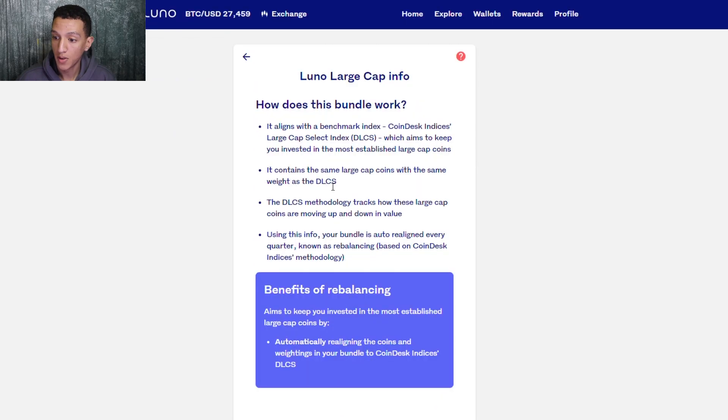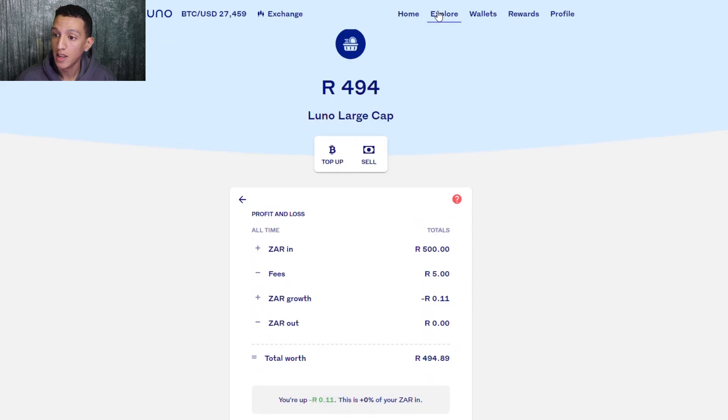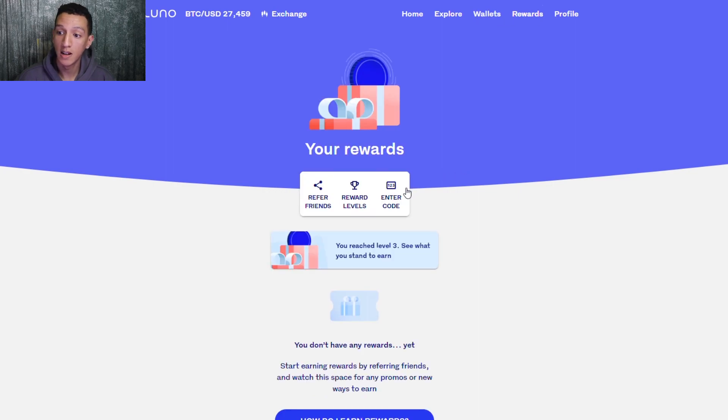You can also see transaction history, bundle info, and the full bundle breakdown. That is the new Luno bundle on the updated Luno platform. If you have any questions, make sure to ask or do your own research first. Remember, my videos are never financial advice — just a guide for you to make your own decisions.